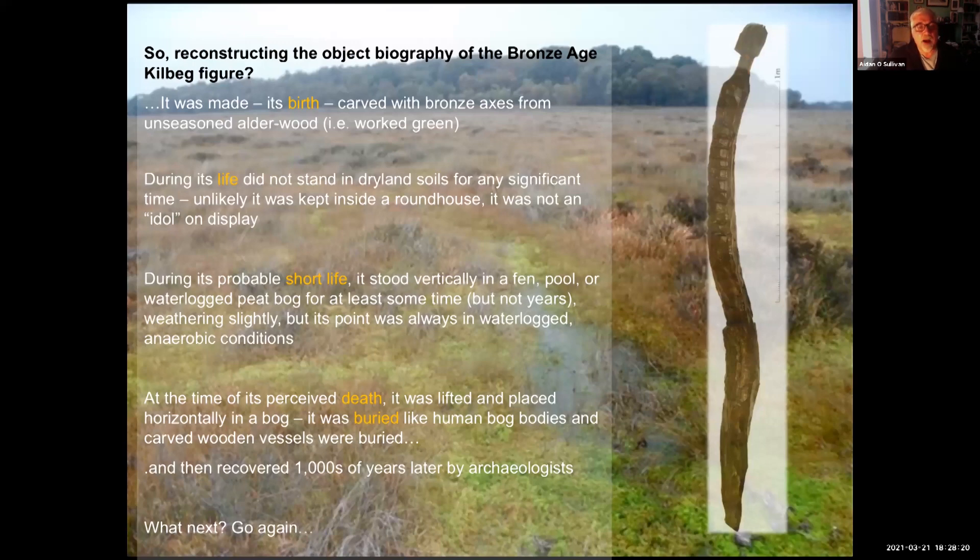We can now reconstruct the object biography of the Bronze Age Kilbeg figure. It was made — it had a birth — carved with bronze axes from unseasoned alder wood, worked green. During its life, it did not stand in dry land soils for any significant time, was unlikely kept inside a roundhouse, and was not an idol on display. It probably had a short life, standing vertically in a fen, pool or waterlogged peat bog — but certainly not for years, with its point always in waterlogged anaerobic conditions. At the time of its perceived death, it was lifted and placed horizontally in a bog, buried like human bog bodies and carved wooden vessels, and was recovered thousands of years later by archaeologists.